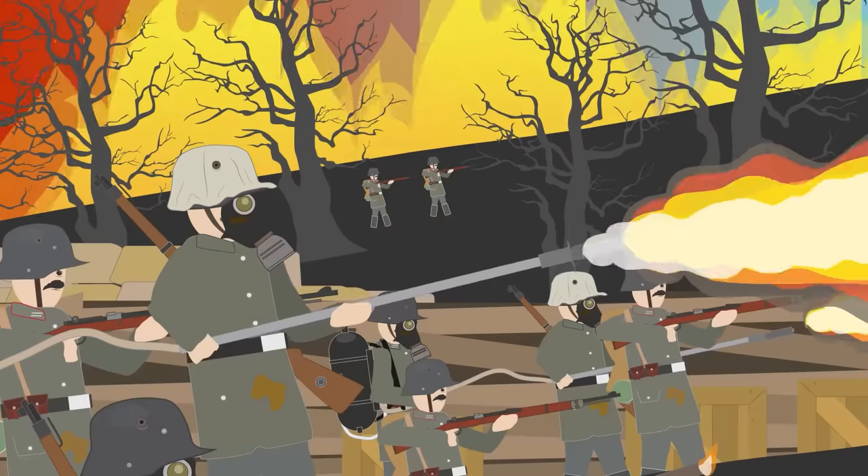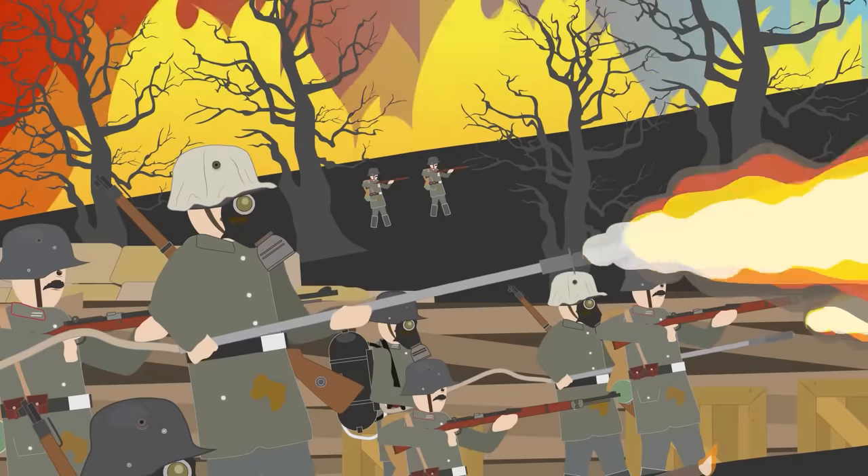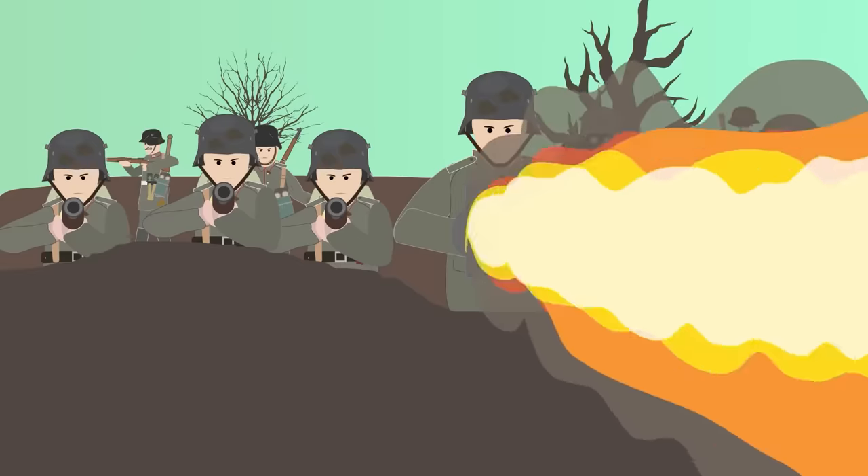During the entirety of the war, flamethrower operators carried out over 600 attacks. Most enemy casualties came from the infantry fire that followed once defenders were flushed out of the trenches by the flamethrower, rather than from the flamethrower itself.